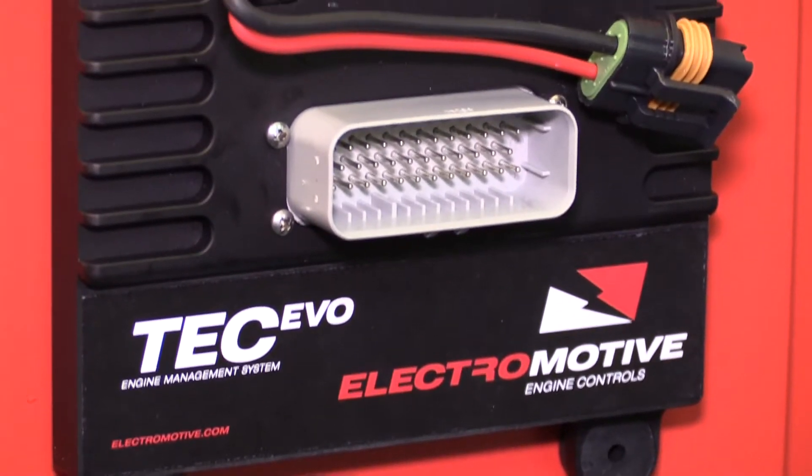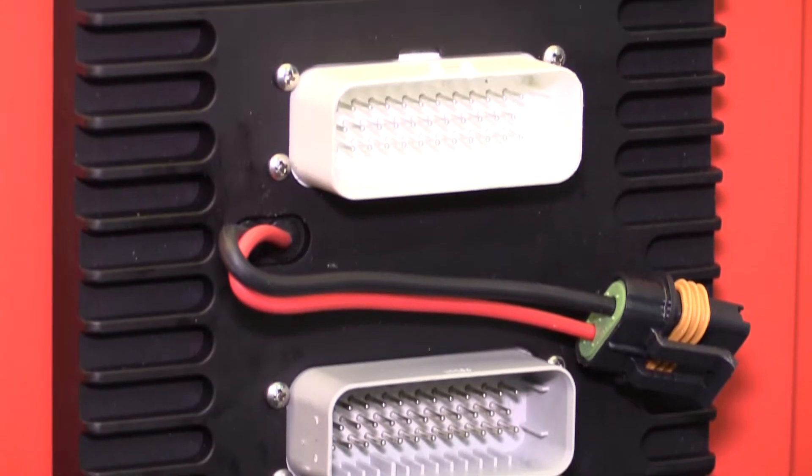Can you just tell us a little bit about the products you've got here? We've got behind us your Tech S and Tech GT four-cylinder and up to eight-cylinder ECUs that have been around for a while, but the one I'm most interested in is the Tech Evo, which you're previewing here for release in January.